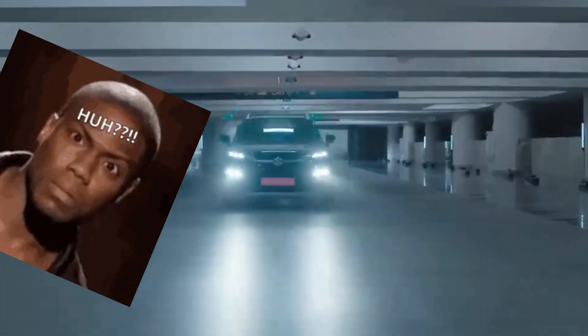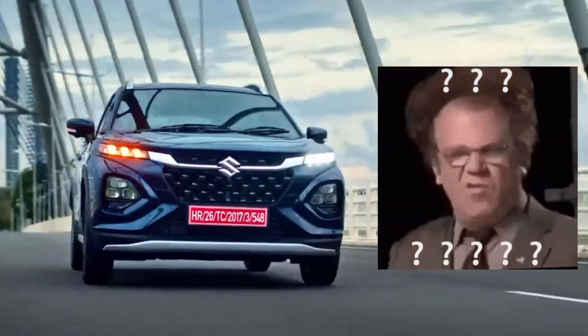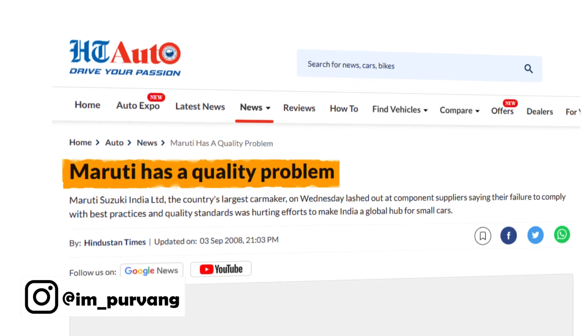Maruti Suzuki is known for its own build quality, but how do these cars make such better quality? So let's talk about this with an engineer. My name is Purvang Mantri, welcome back to my channel. Today we will talk about the bad quality of Maruti Suzuki's cars, and no, it's not the excessive use of plastic.